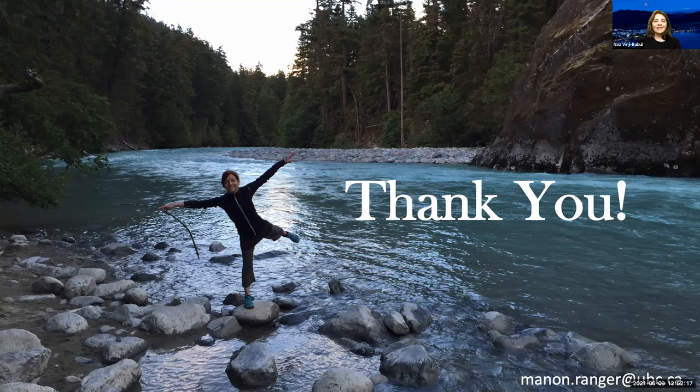Thank you so much, Manoa. That was such a fascinating journey through your whole research trajectory — all the different tools, techniques, and really amazing results. I have tons of questions myself, but I'll open it up to the audience. You can ask in the chat or unmute yourself. Maybe while people are thinking, I'll ask the first question — one of the many I have.